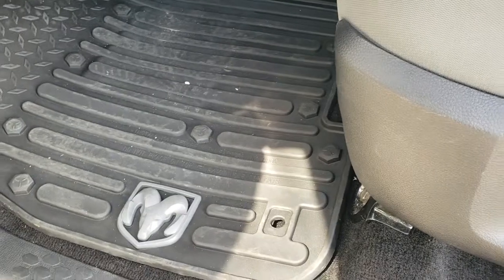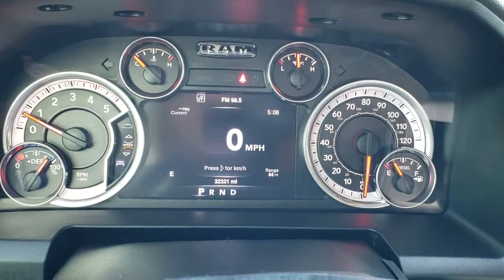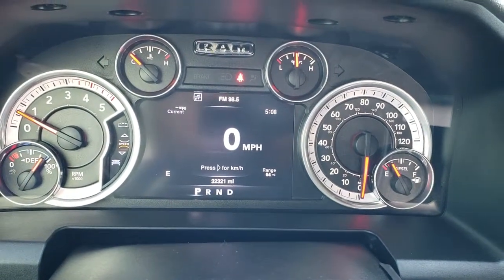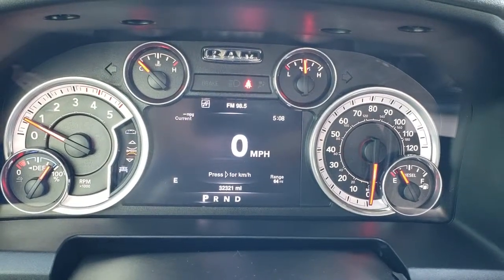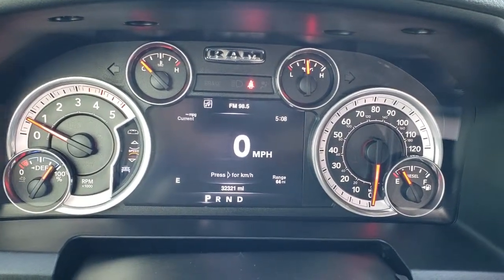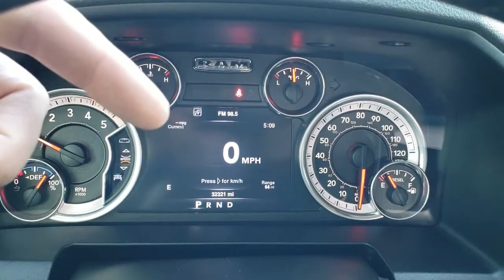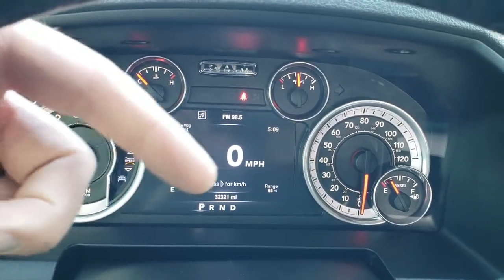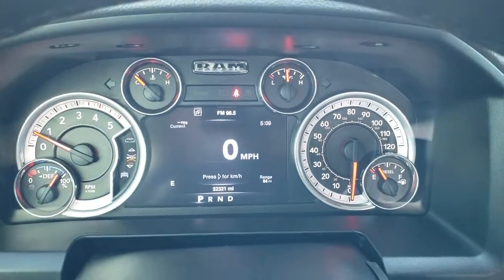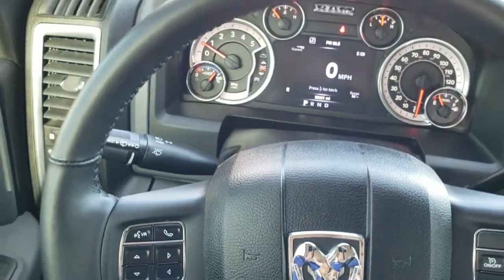Driver side lumbar and factory all-weather floor mats throughout. As we hop inside the truck, you can see that this one has 32,321 miles. You get the digital speedometer as well as all the different corner displays — these are all configurable, so you can make it show outside temp, current mileage, compass, range to empty, and the clock, or average mileage and all that stuff.